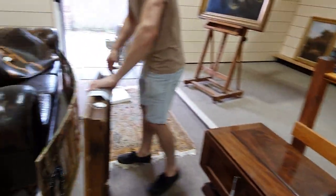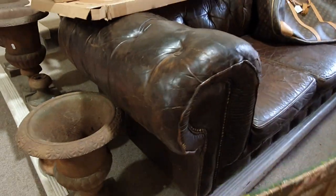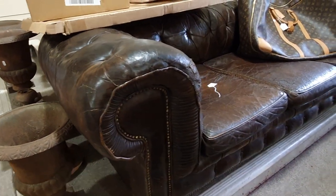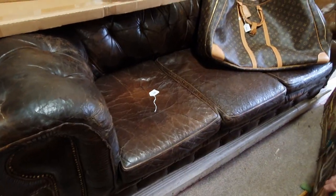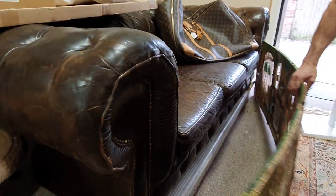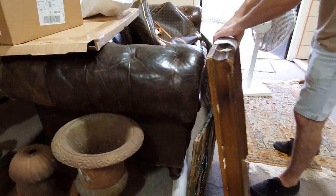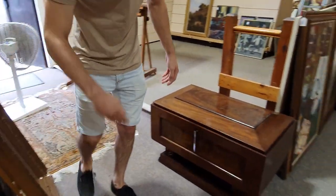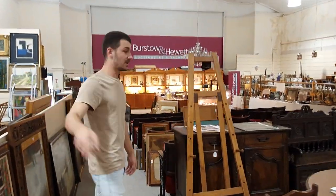I've figured out, under all of the pile of lots here, a Chesterfield sofa. Extremely fashionable things nowadays. This one came out of a gents' club in London, so you know it's been well used, retaining all of the leather cracks — nice patina. That one's in at £500 to £700.